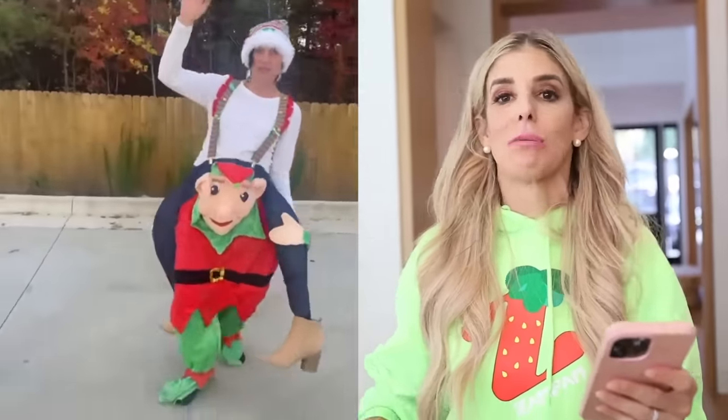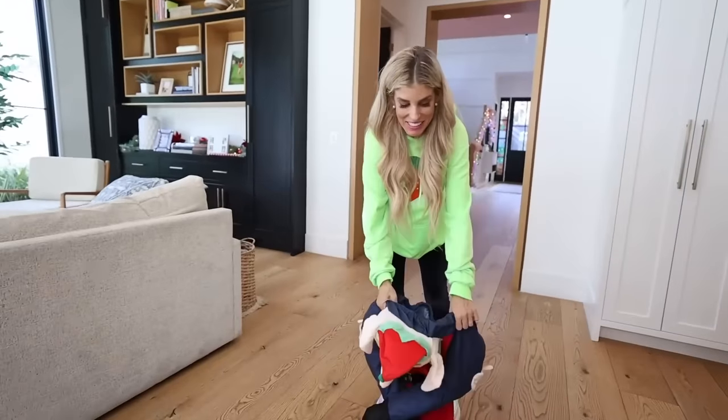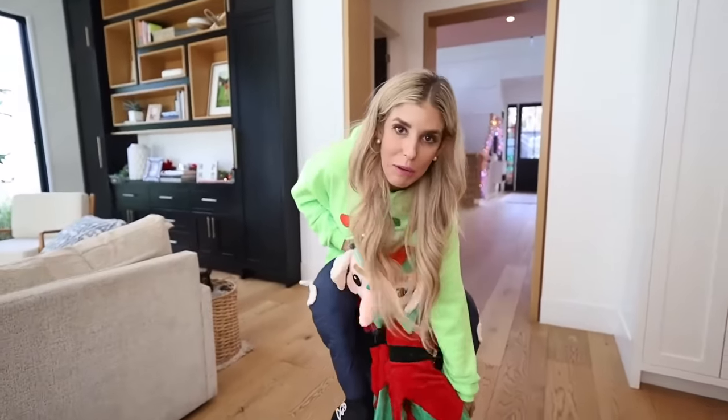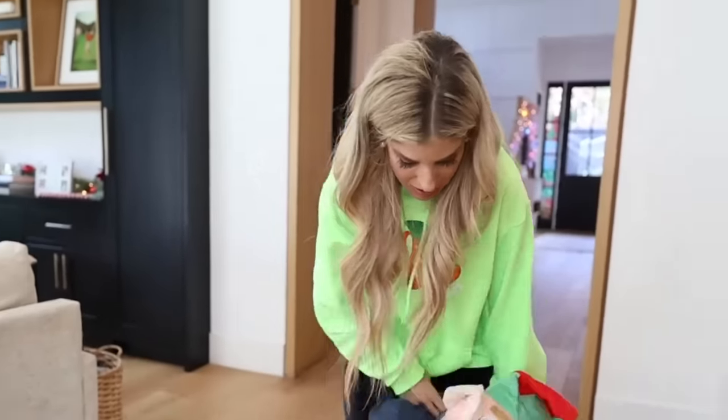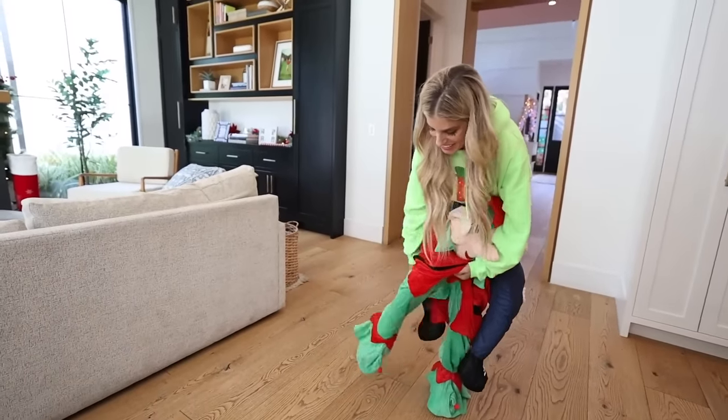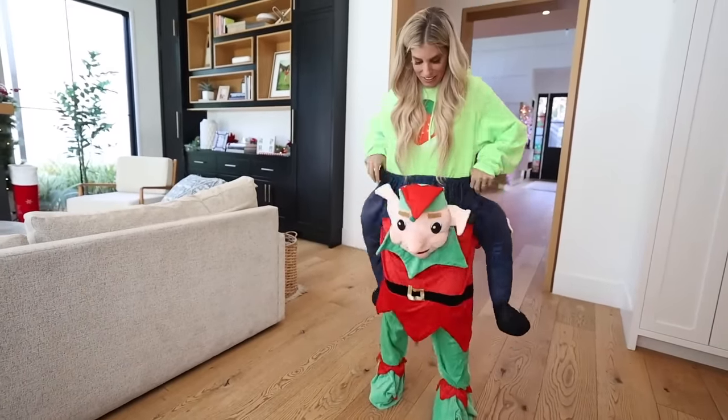This will get you in the Christmas spirit. You get to ride on an elf! These costumes are great. I actually have not gotten one before, so TikTok Shop, thank you for making me buy this. Okay, so here it is. It does look similar to the video, so I'm happy about that. You know when you buy something and then it's nothing like what it seems? Zadie's reaction to this is gonna be so funny. I got it on.